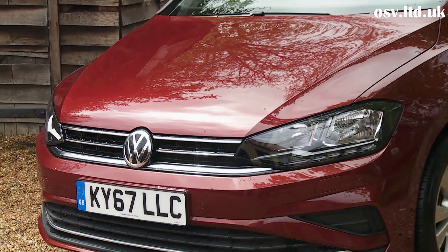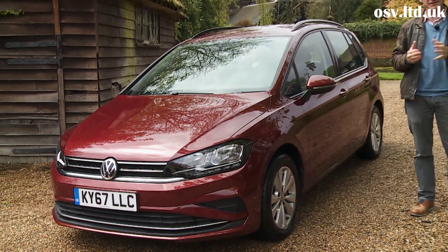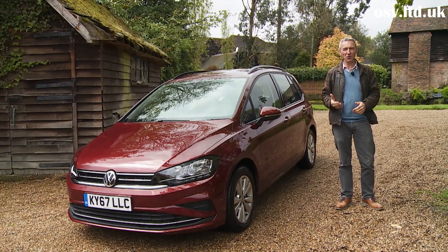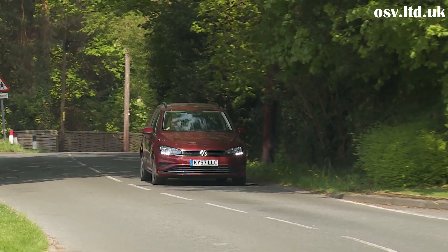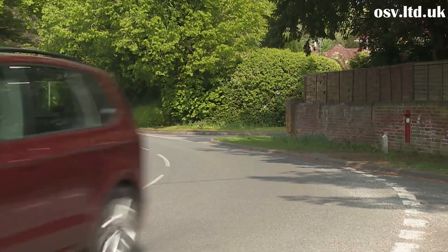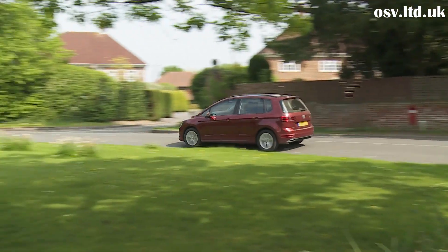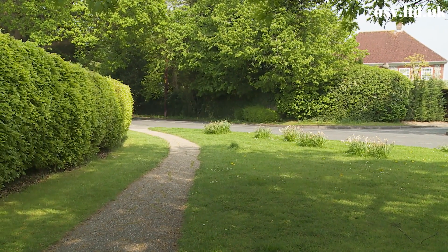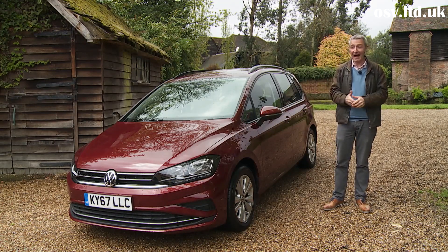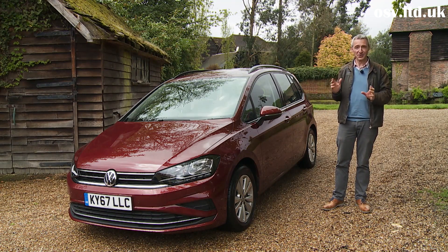Overall, this is a car that adds a dash of desirability to the business of owning what is, at the end of the day, nothing more than a practical family tool. In a sensible world, this is the kind of car that typical families would prefer over the fashionable frippery of an SUV. That won't happen, of course, but if a sensible world is the one you prefer, then we can see how the prospect of Golf SV ownership might appeal. It makes sense, and it's a Golf — for quite a number of prospective buyers, that'll be all they need to know.